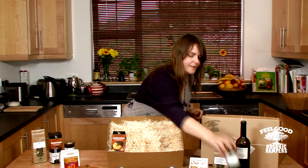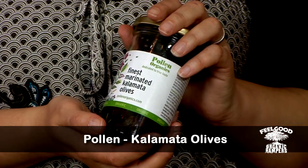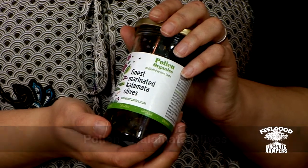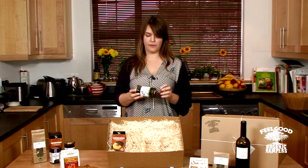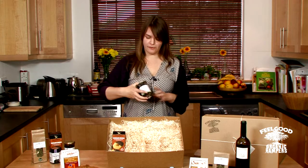Then we have olives. Now these are great olives — they're Kalamata olives, named after the Greek town of Kalamata, and they've got a really lovely meaty flavour. A lot of people say they prefer green olives, but I think what makes these really special is the marinade, and you can use the marinade as a salad dressing once you've finished the olives.